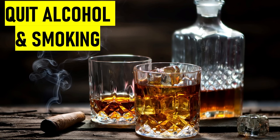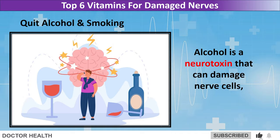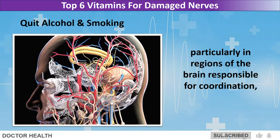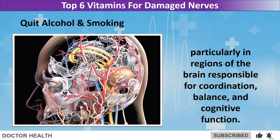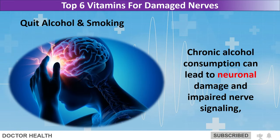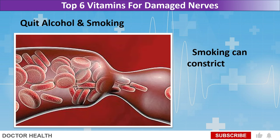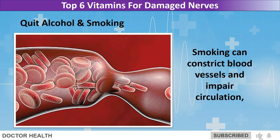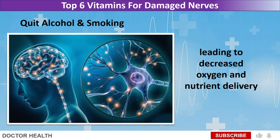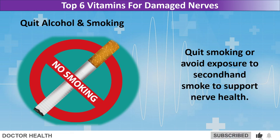Quit alcohol and smoking. Alcohol is a neurotoxin that can damage nerve cells, particularly in regions of the brain responsible for coordination, balance, and cognitive function. Chronic alcohol consumption can lead to neuronal damage and impaired nerve signaling, contributing to conditions such as alcoholic neuropathy. Smoking can constrict blood vessels and impair circulation, leading to decreased oxygen and nutrient delivery to nerve cells. Quit smoking or avoid exposure to secondhand smoke to support nerve health.